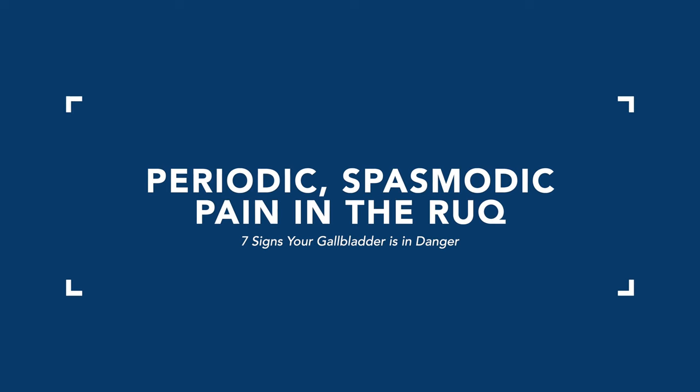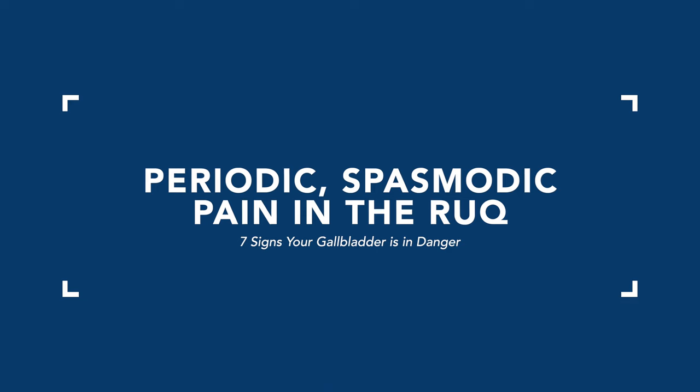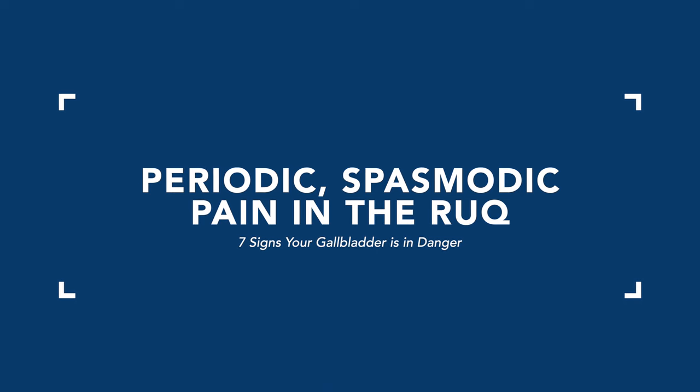The fourth key sign, if more severe, is periodic spasmodic pain. If you notice a pain or ache in the right upper quadrant underneath the rib side — roughly a few inches below the nipple line on the rib area — that is very often a sign, particularly if it occurs after meals, that your gallbladder is having a major issue.